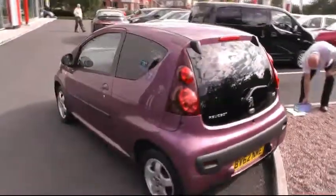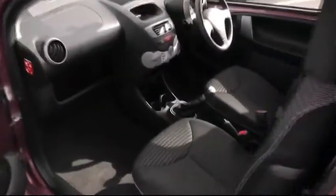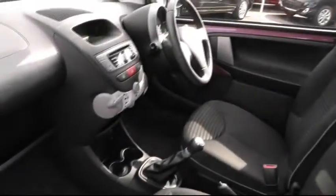Moving around to the passenger side of the vehicle, you can see the ample cabin space inside.